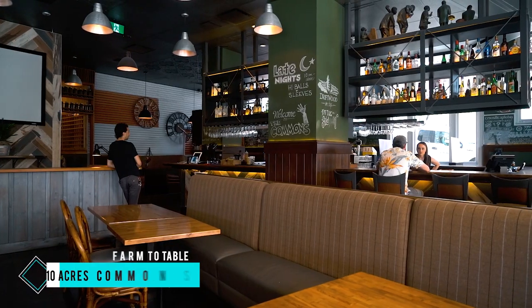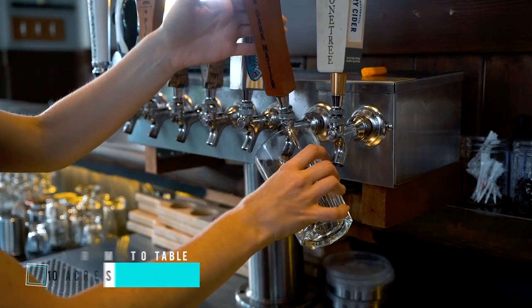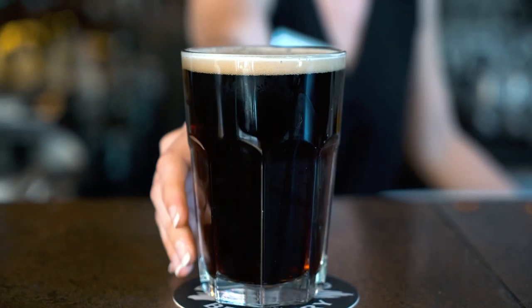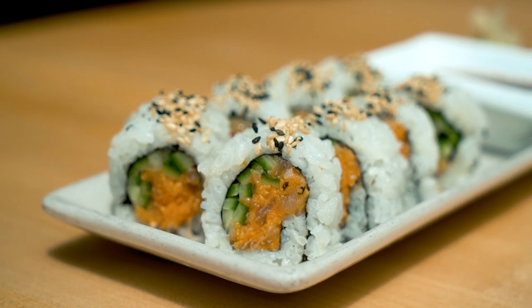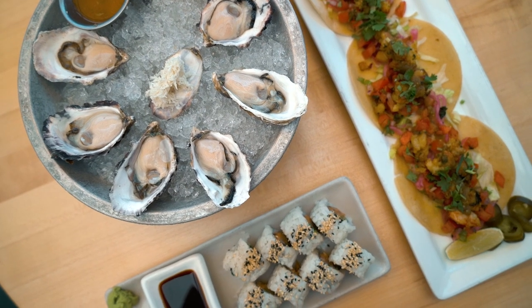For a farm-to-table experience at its finest, head to 10 Acres Commons. Located right in downtown Victoria, their locally and seasonally inspired menu features organic produce grown on their 10-acre farm, and sustainable seafood and ethically raised farm animals sourced from local providers.